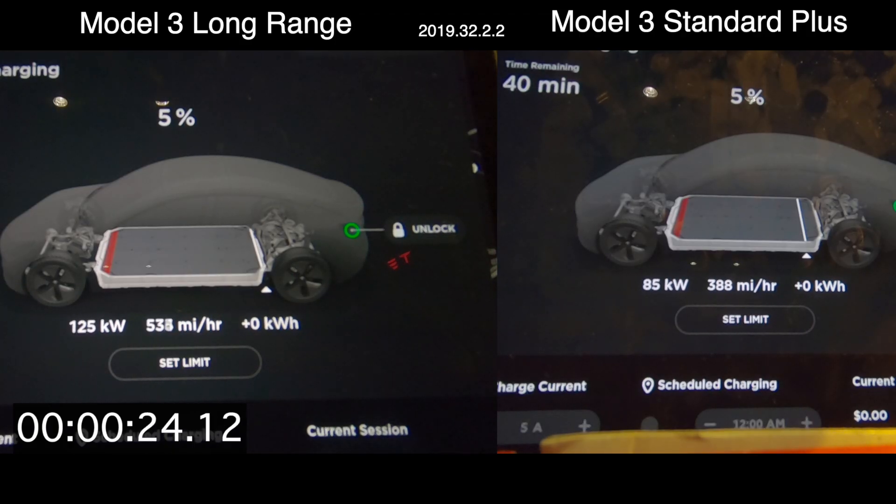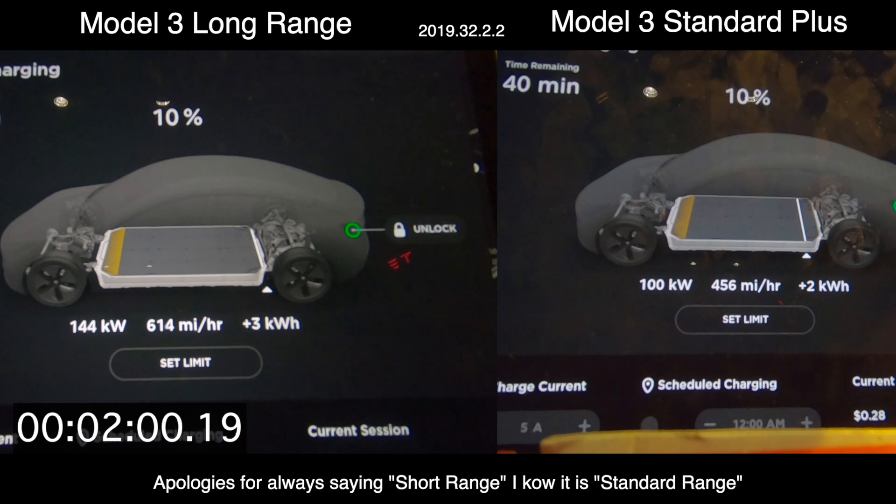Hello and welcome to Out of Spec Motoring. Today we have a quick video showcasing a charging test between the short range plus Model 3 and the long range battery packs. When supercharging, we can talk about max charging rates — the short range plus is currently limited to 100 kilowatts.